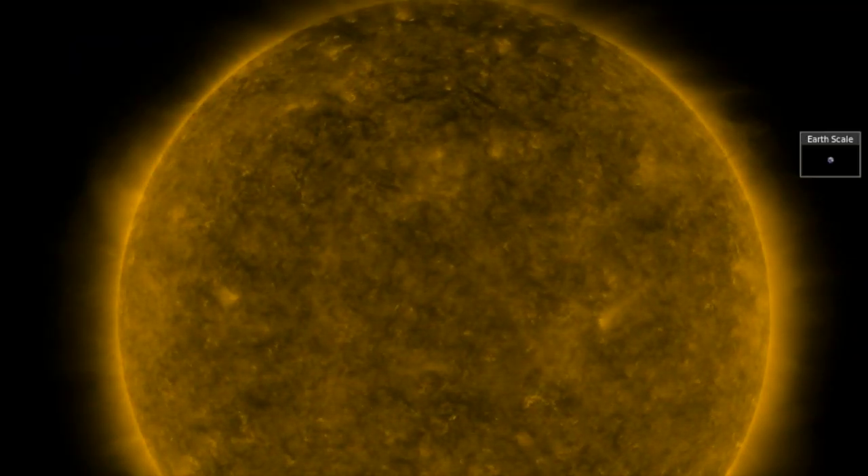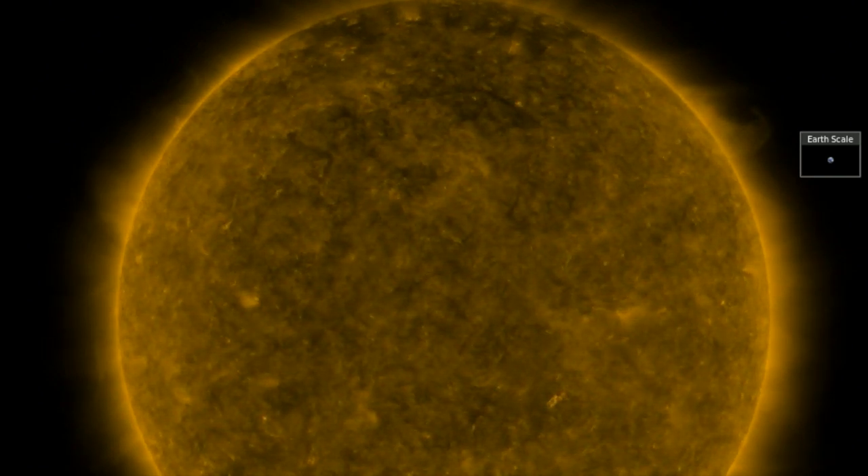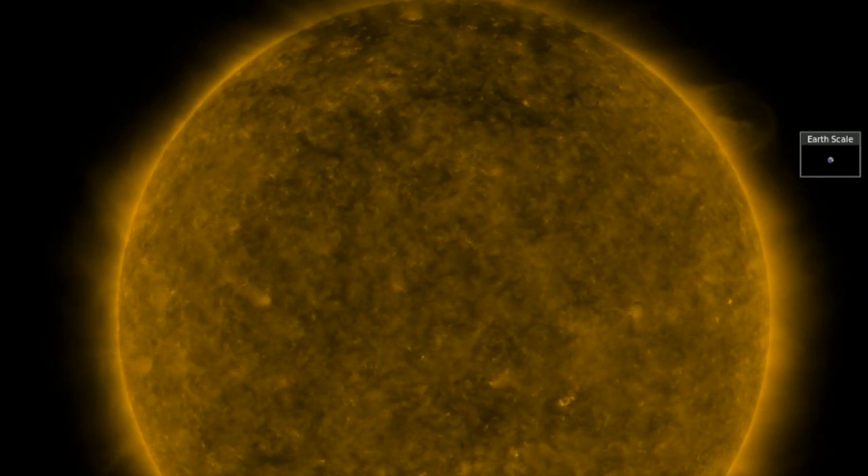Good morning, folks. We've got just about an entire show between the Earth and Sun today, but we will dive into a key climate forcing process with it.